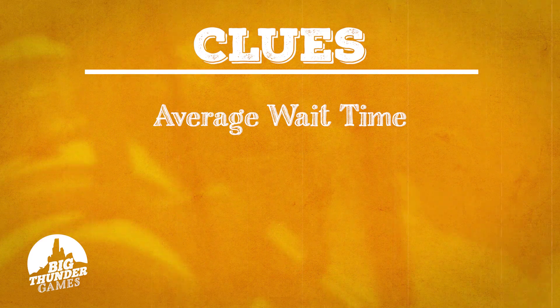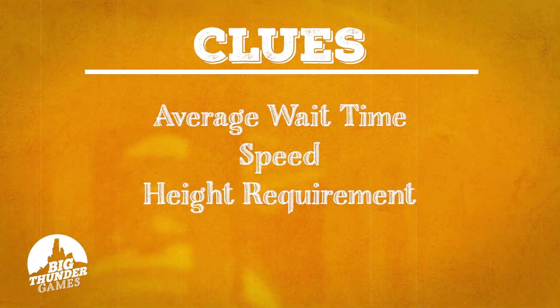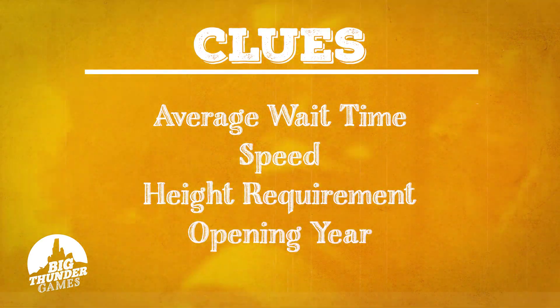So there's 36 points possible. You need 25 points to win — that would be 70%. They are the same clues for each one: average wait time, speed, height requirement, and then the opening year. Those are your four clues. The opening year is the easiest clue — sometimes it is. Are you ready?